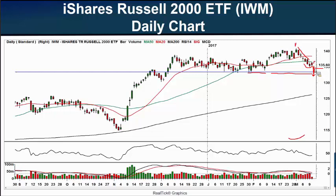A move down on the IWM can be viewed as a slight negative toward the market. Of course, if it starts moving higher back over its 50-day moving average and back up to $140, then I will exhale at least a little bit.